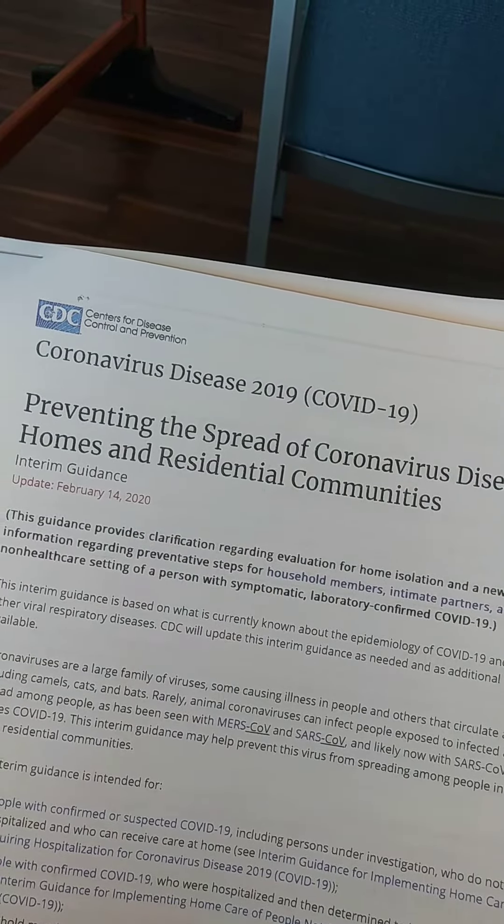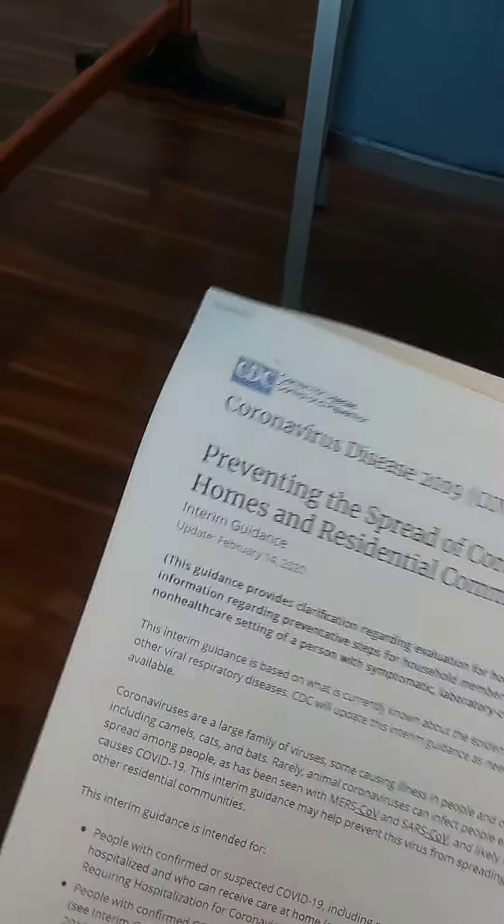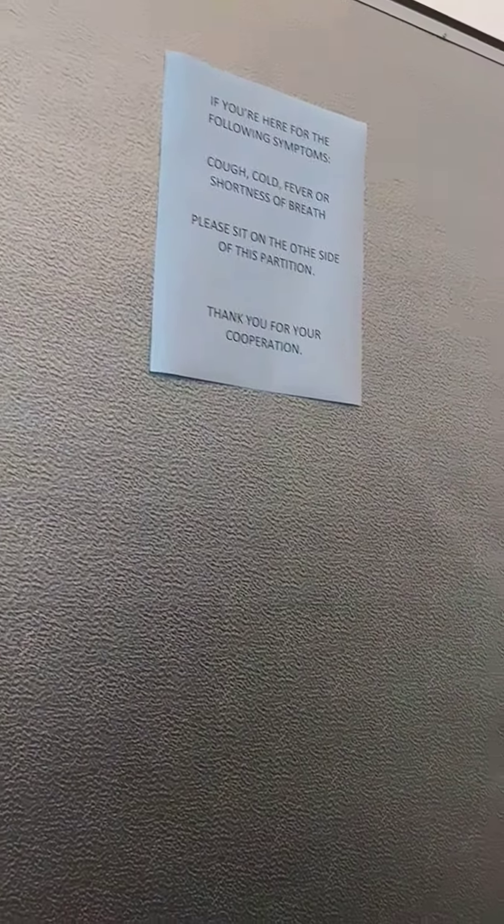This is the information they give us, and we're told to stay behind this partition. And we just wait to be called.